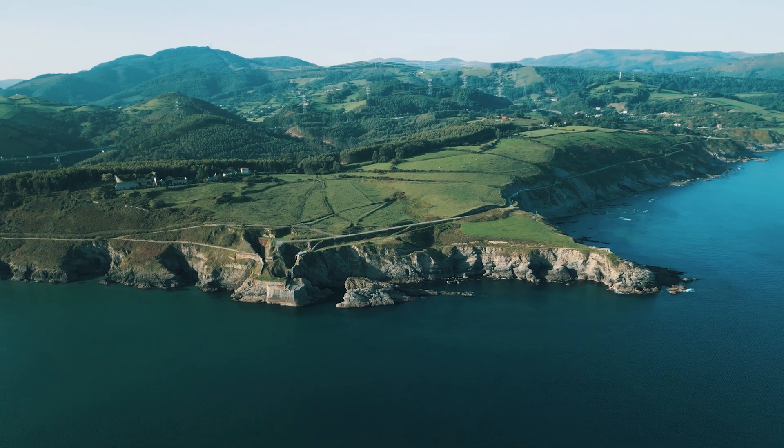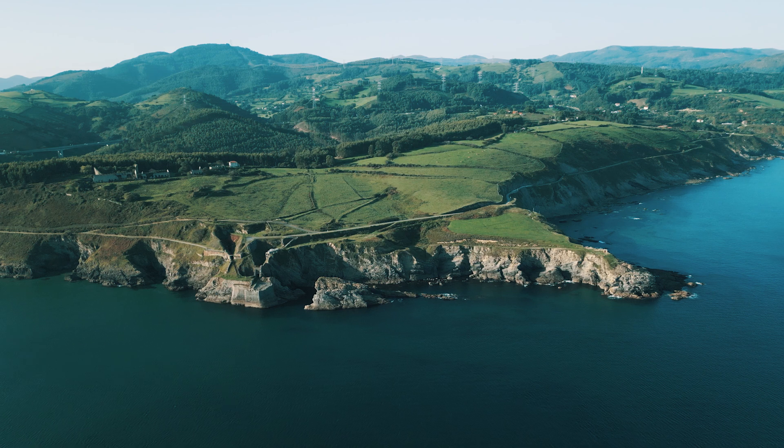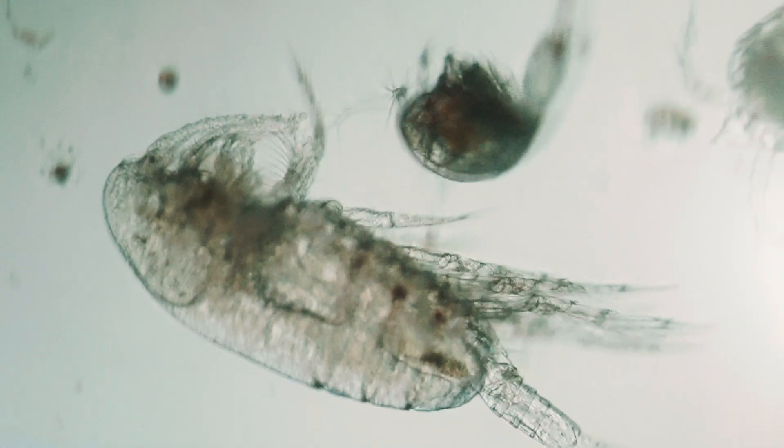The European coastline, spanning an impressive 68,000 km, serves as a sanctuary for countless species, both large and small.